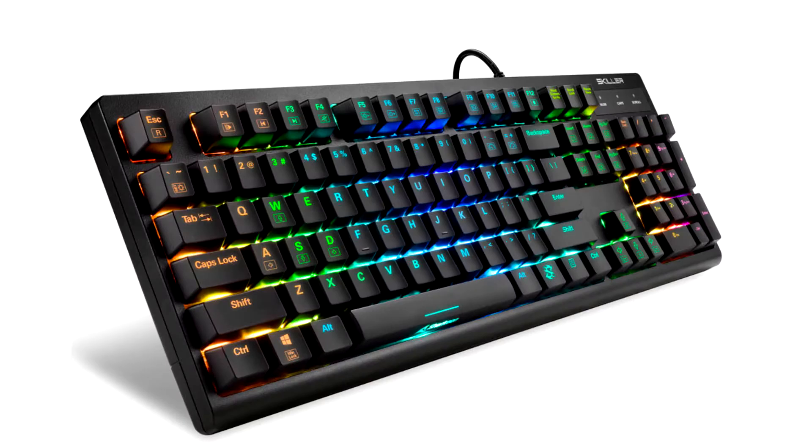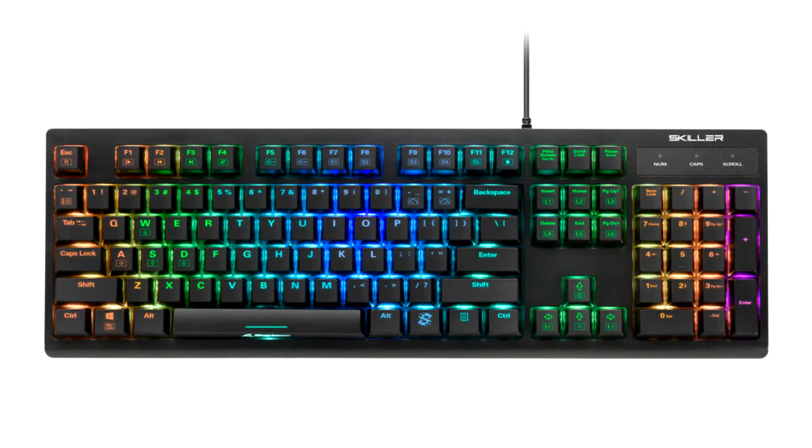Sharkoon unveils the SkillaRest GK30 Gaming Keyboard. Sharkoon Technologies is an international supplier of high performance quality PC components and peripherals. Sharkoon now presents the SkillaRest GK30.